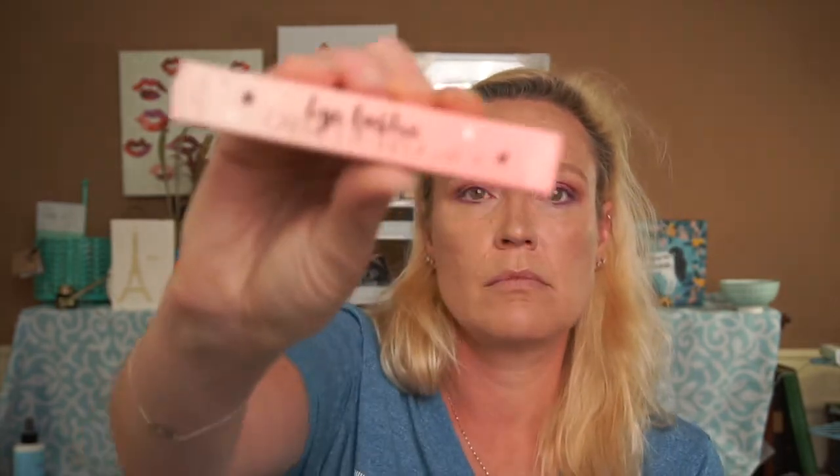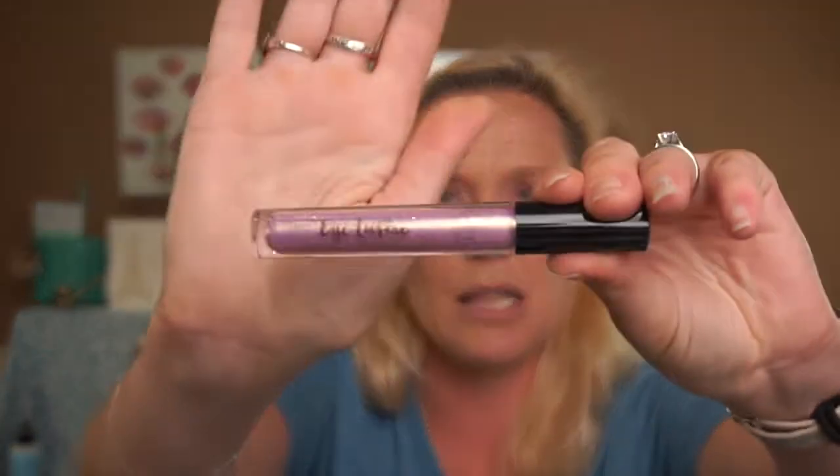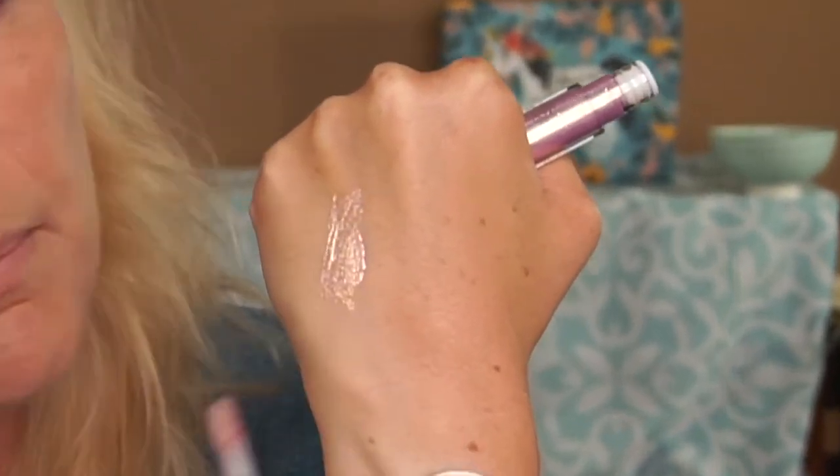Next we have the Ciaté London Eye Luster cream metallic eyeshadow — interesting. The shade is Cupid. I didn't know this was going to be in the box or I wouldn't have done my eyes already! When I opened it, it reminded me of the Lime Crime lip toppers — there is a lot of sparkle in this. Let me just swatch it — oh wow, that is all kinds of beautiful! It's like a pink but gold. I love this, so happy I got this.